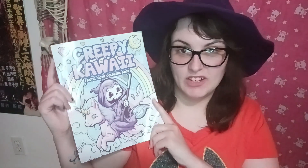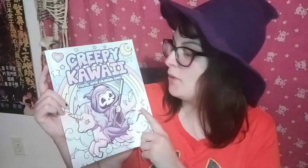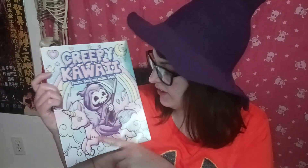Anyway, the rest of this video I'm just going to show you what I have bought this year that is Halloween slash goth related. I guess first up, I'll just show this — it is a coloring book. Creepy Cat Kawaii — it has a little Grim Reaper on a unicorn. It's a pastel goth coloring book.